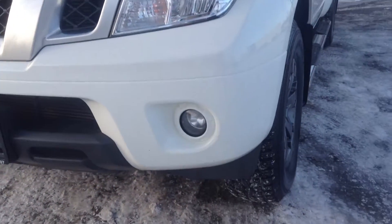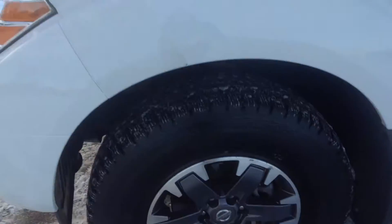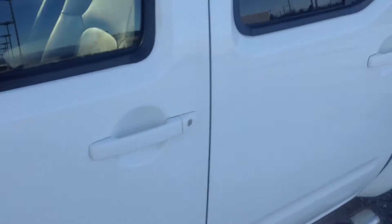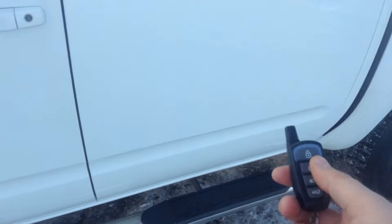Down underneath our headlights we have our fog lights. Over here we do have our winter tires on here for you. These are our 16 inch alloy wheels. We do have our remote start hooked up to this one, and also we have our lock and our unlock.